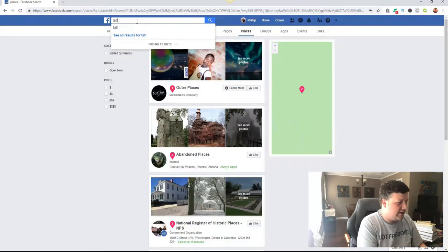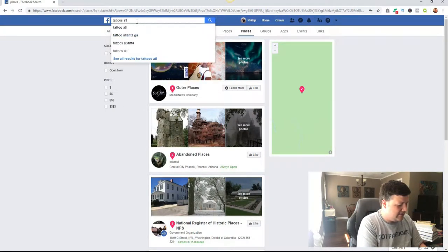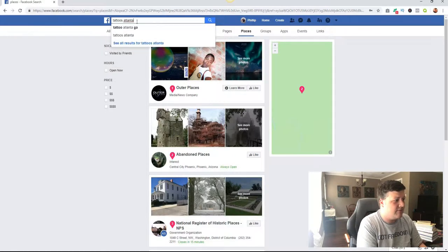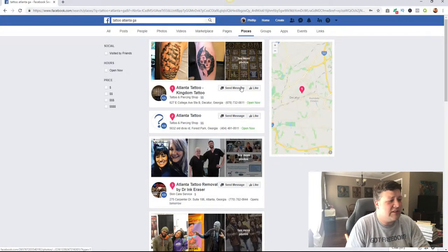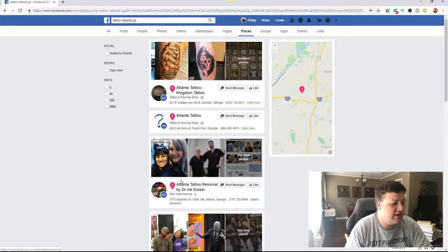Let's do tattoos — I'm feeling different today. Tattoos, Atlanta, Georgia. So the first thing that comes up is a bunch of tattoo parlors in Atlanta, obviously. So you want to go through and just kind of look at these.